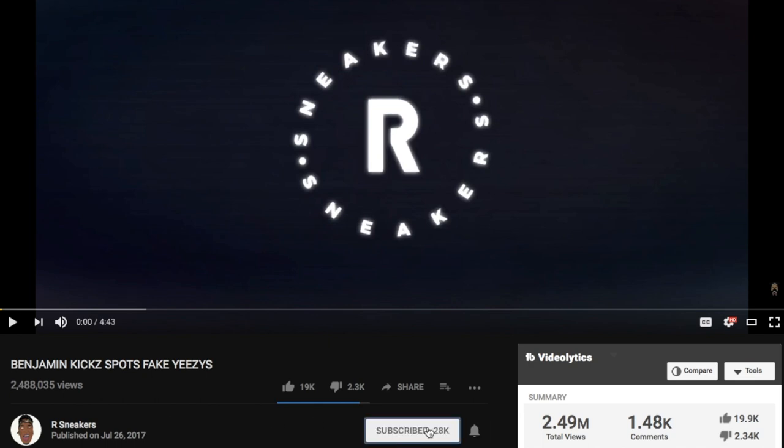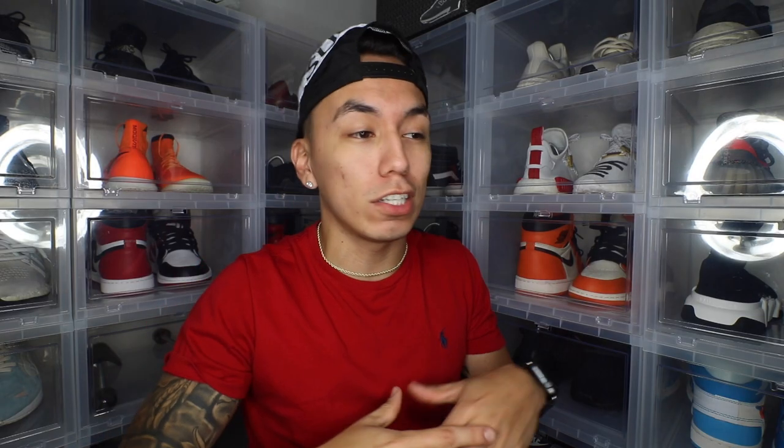Hey, what's good — welcome back to the channel. If you guys are new here, make sure to hit that subscribe button and turn on your post notifications so you don't miss out on future videos. I apologize my voice sounds messed up — I actually debated on making this video because of how bad my voice is.